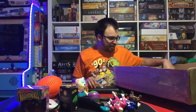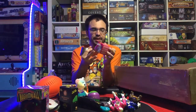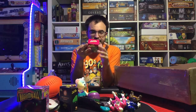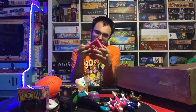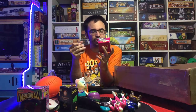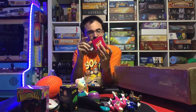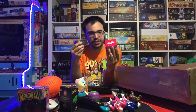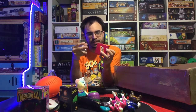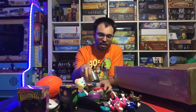We got the original Slinky in the original box. What's cool about this is it was manufactured in the USA by James Industries — the company that actually made the original Slinky. They still sell these all the time but now they're made by other companies like Hasbro. This is the original James Industries one with the original box.